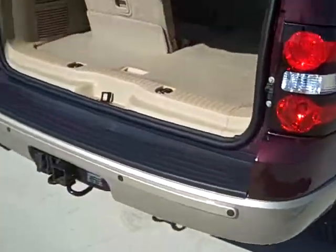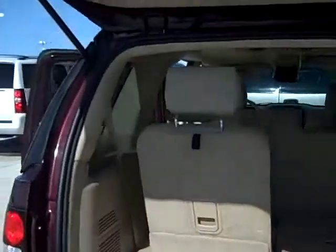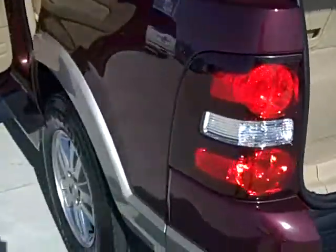It has third row passenger seating, rear park assist, and notice that this does have leather seating also.